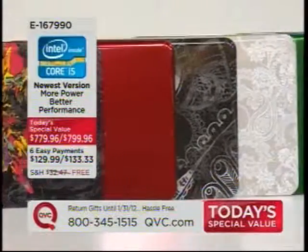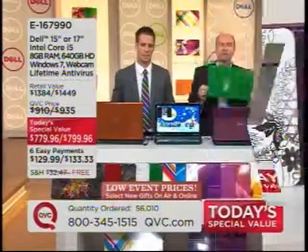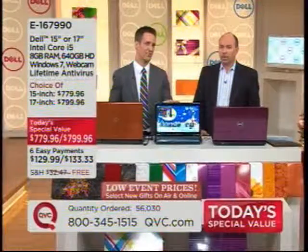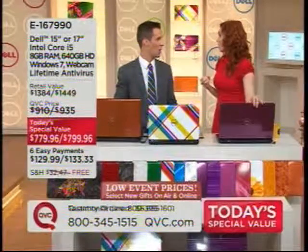You have until January 31st of next year to return any gift. A caller shared that this is their third Dell computer — they purchased one earlier this year in May for $800, but it only had 4 gigabyte RAM and not the up-to-date processor this one has. When you take this out of the box, it's got that i5, which is so fast, and 8 gigs of memory — double of what they had before. It's the newest edition of the Core i5 processor, so super fast.